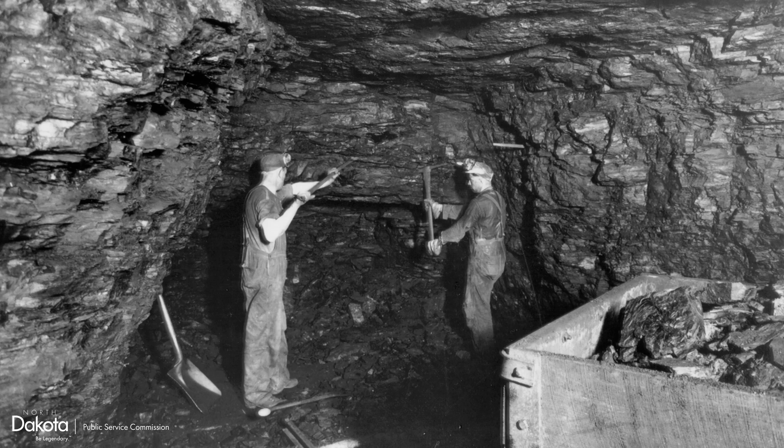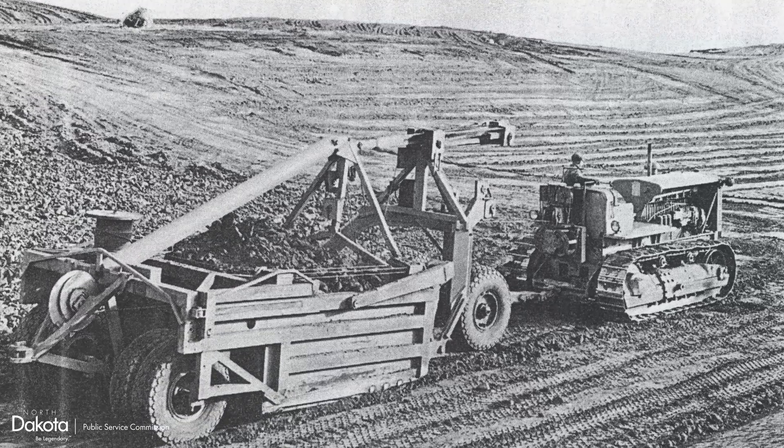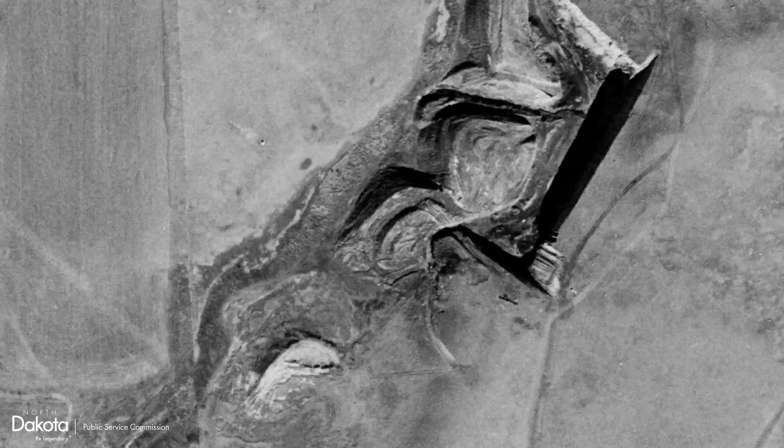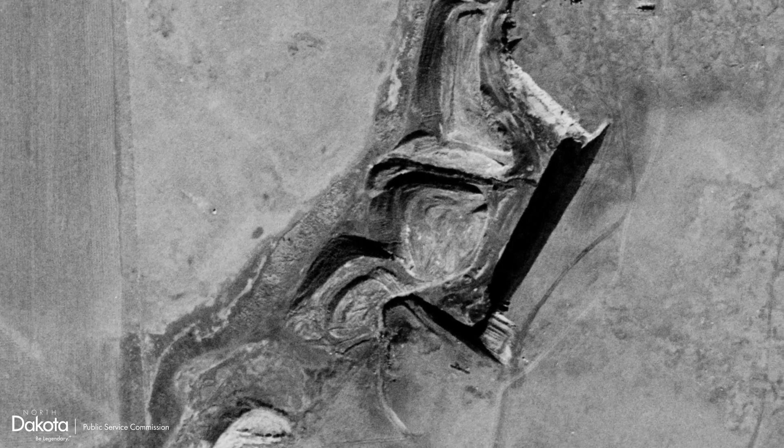Most of North Dakota's first coal mines were underground mines. Beginning in the 1920s, surface coal mines became economically feasible with the advent of the steam shovel. The W.J. Carrick mine was one of many surface coal mines to spring up in Morton County.